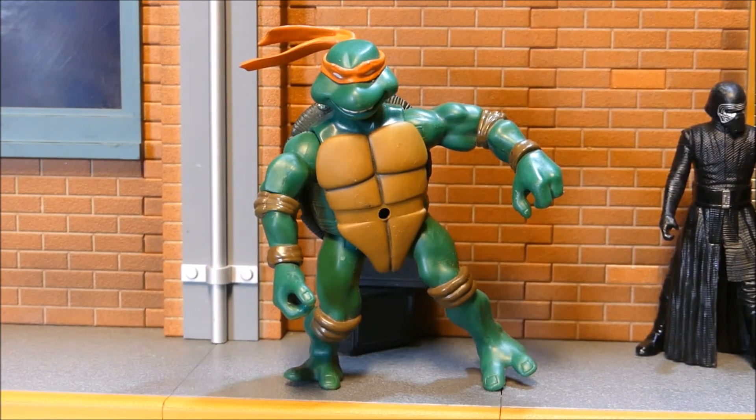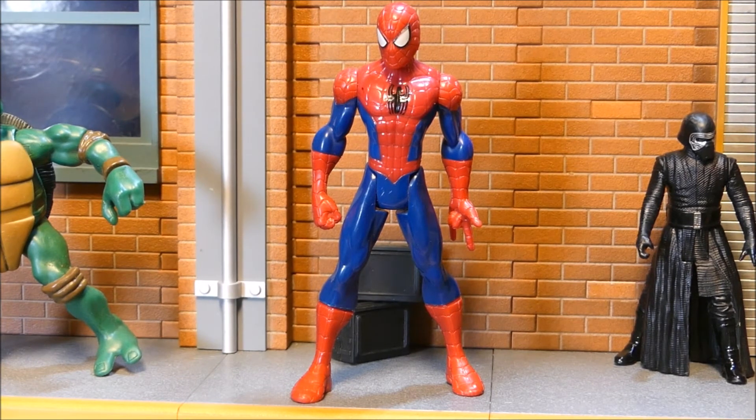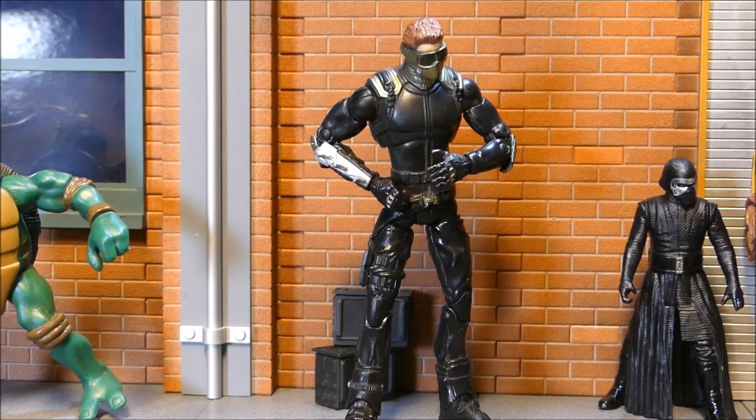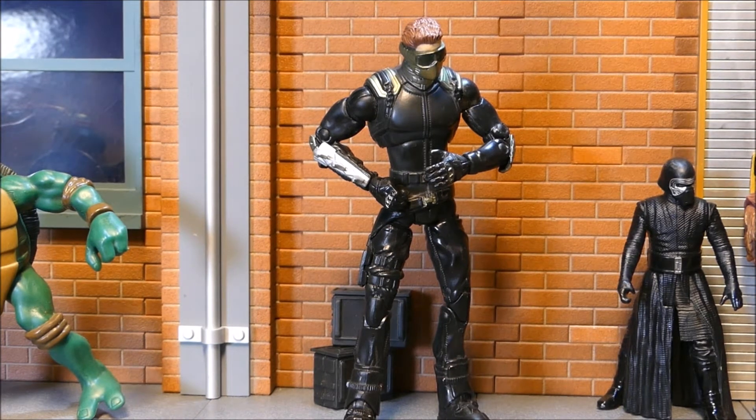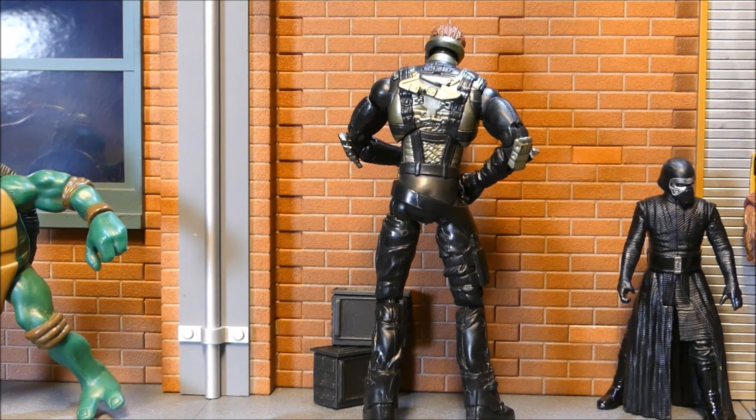It wouldn't be a collection video without a Turtle — this is a 2002 Michelangelo and his belt is missing, but I'll find that as I move along. There's always a ton of Turtles around. From 2014, this is the Ultimate Spider-Man with very little articulation — just at the shoulders, hips, and his head moves — kind of a cheaper version of a Legends figure. Now, guess-in-game time: I don't know who this next figure is. The licensing on the bottom of the foot says 2008, nothing else — no catalog numbers.